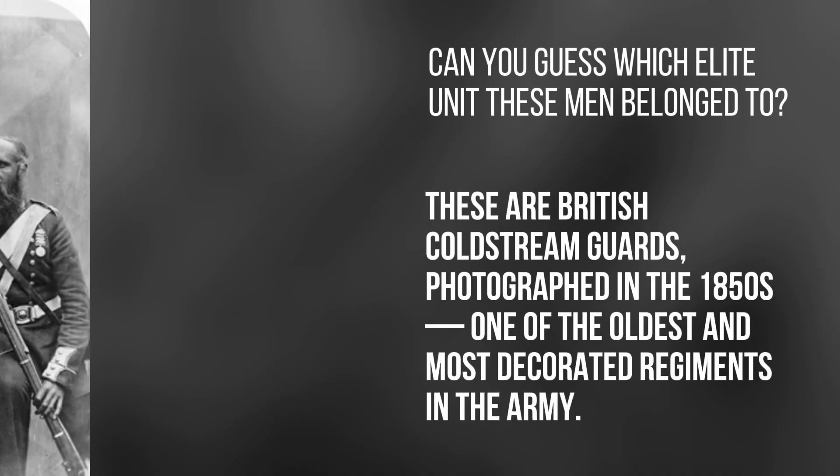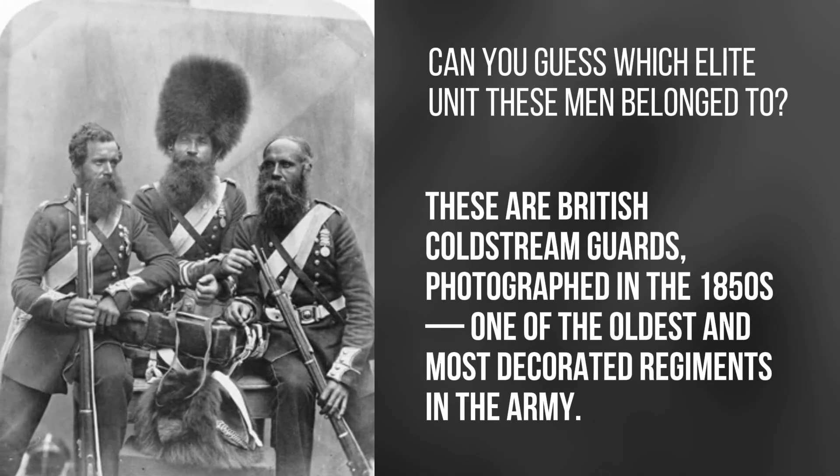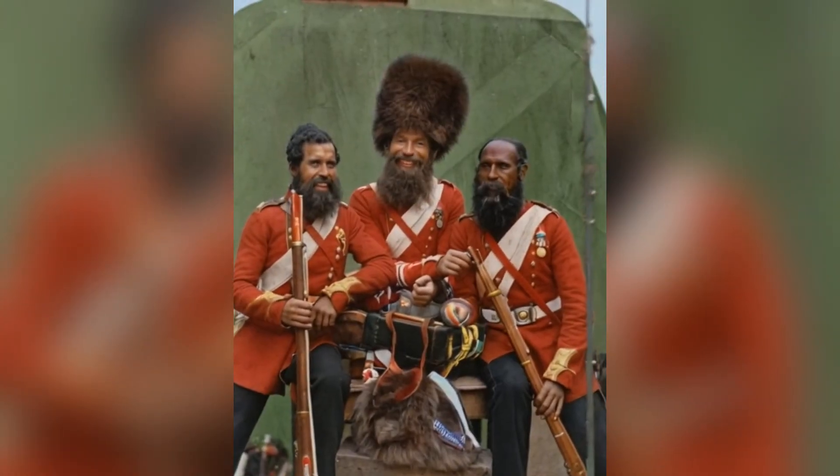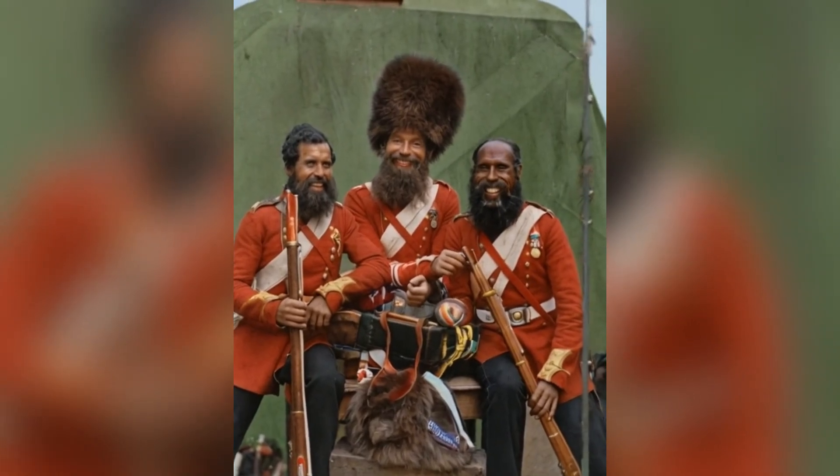Can you guess which elite unit these men belonged to? These are British Coldstream Guards photographed in the 1850s, one of the oldest and most decorated regiments in the army.